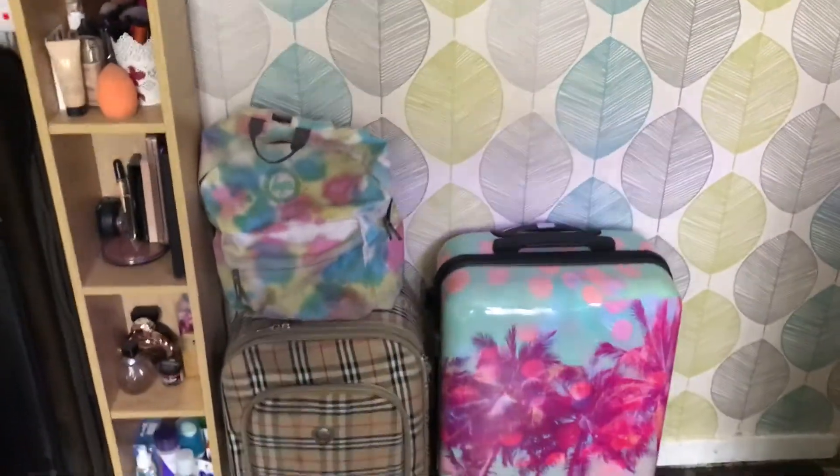Hey guys, welcome back to my channel. Today I'm going to be giving you a room tour of my bedroom. Hope you enjoy the video. The first thing you see when you come into my bedroom...